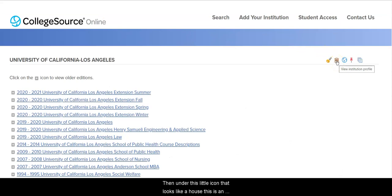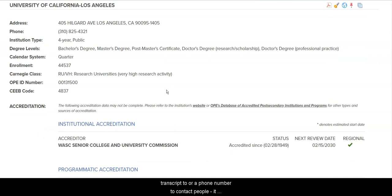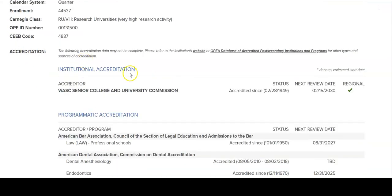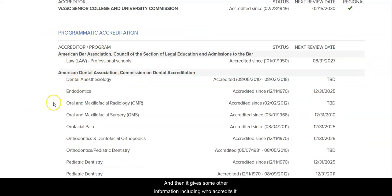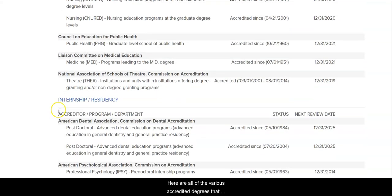Under this little icon that looks like a house, this is an institution profile with things like contact information. It can be weirdly difficult to find something like a street address to send a transcript to, or a phone number to contact people. It tells you what sort of degrees it offers, whether it's on a quarter or semester system, and who accredits it. Accreditors are very important because they give substance and support to the degrees you earn, as the professional organization for that discipline considers it a useful and exemplary degree. So if your university offers an accredited degree, it's better than if they don't — and here are all of the accredited degrees that UCLA offers.